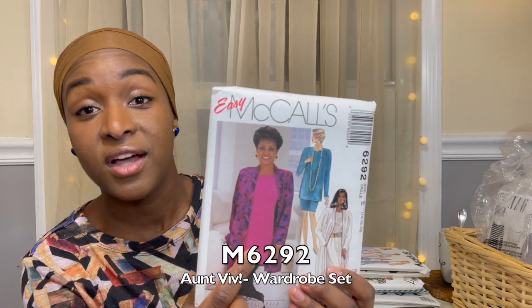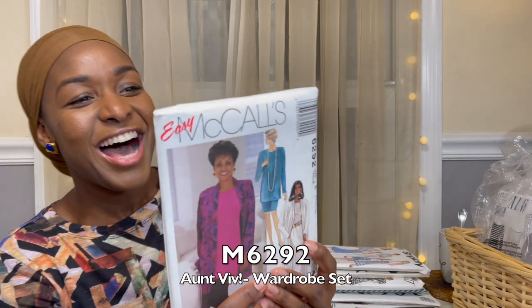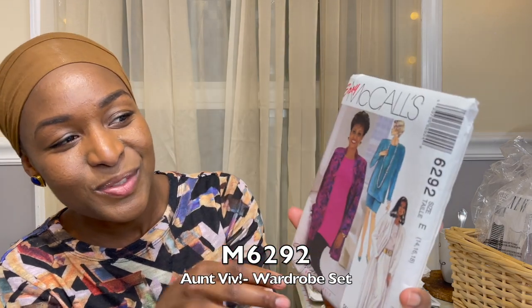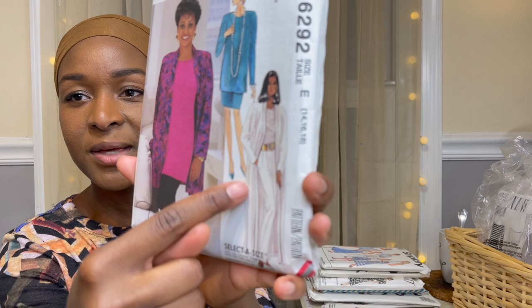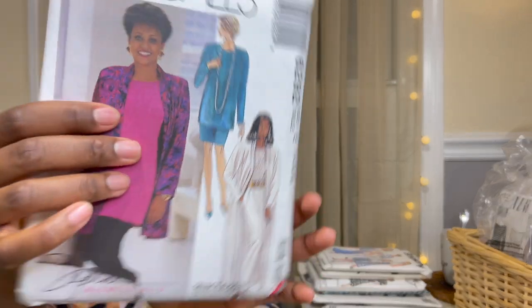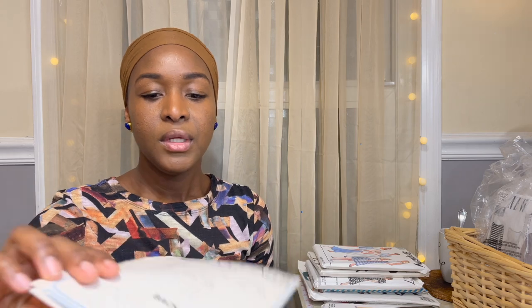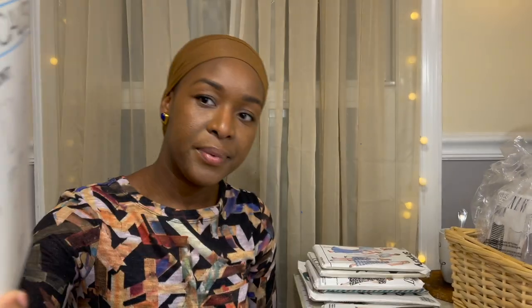Next up is Easy McCall's 6292. I got it because Aunt Viv from Fresh Prince of Bel-Air is on the cover — that's it, I didn't need any other reason. This is from 1992. She's giving me rich auntie vibes, and Aunt Viv is a rich auntie. I love this ensemble — I want to make that cardigan. It's size 14-16-18, a bit bigger for me, but it comes with the cardigan, two tops, a skirt, and pants — like a whole wardrobe.